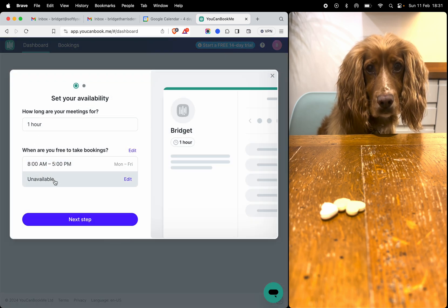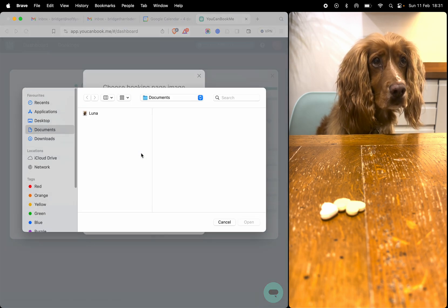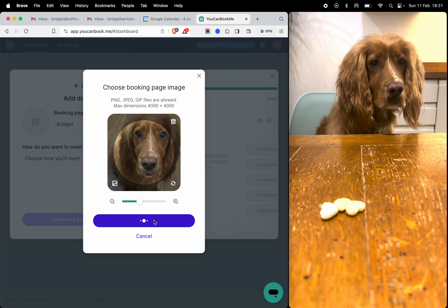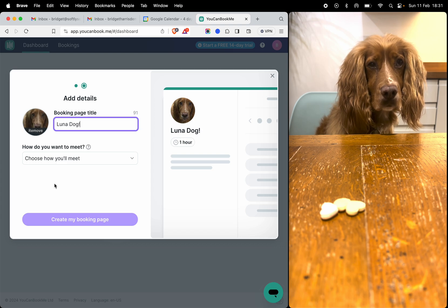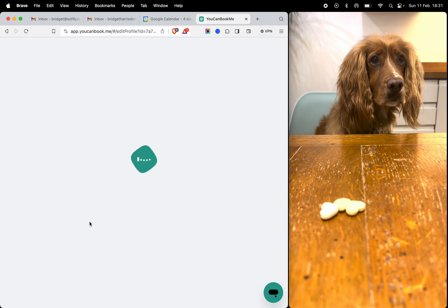When you create a booking page, you've got some default times and hours here which are very easy to customise. You can add in a photograph or a logo, however which way you want. You can change the booking title and a location and then you're ready to go. We'll build the page for you.